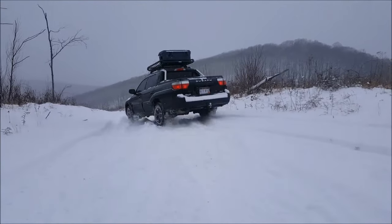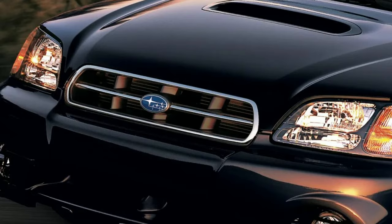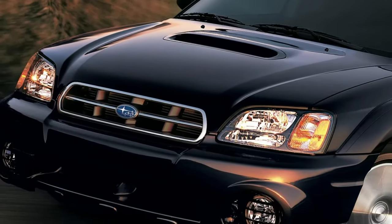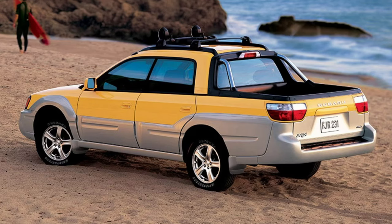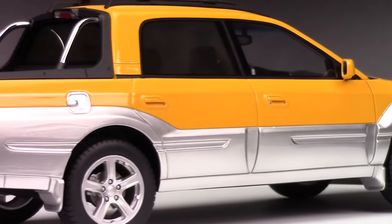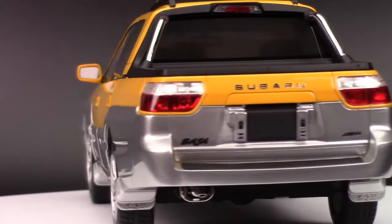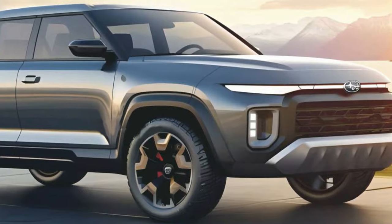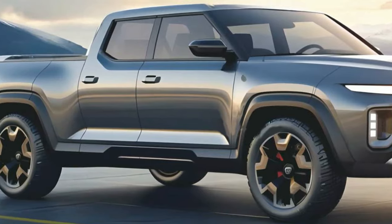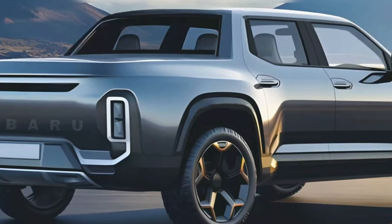The Subaru Baja, often remembered as a quirky yet charming vehicle, was essentially an Outback with the back chopped off — a blend of sedan comfort and pickup utility. This all-wheel drive vehicle attracted a dedicated fan base with its unorthodox styling and solid rally foundations, though limited cargo space didn't match traditional truck users' needs. For a comeback, significant improvements will be necessary. Speculation has also emerged about a possible successor drawing inspiration from the legendary Subaru BRAT, bringing a fresh perspective to the company's pickup portfolio.